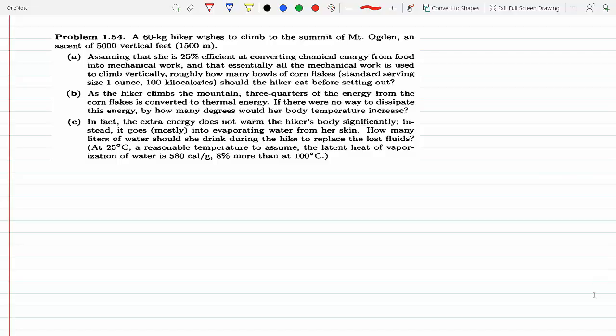A 60-kilogram hiker wishes to climb 1500 meters. Assuming she's 25% efficient at converting chemical energy from food into mechanical work, and all that mechanical work is used to climb vertically, how many bowls of cornflakes would she have to eat? We assume all the chemical energy is put into work to climb 1500 meters, so essentially all the energy goes into gravitational potential energy.